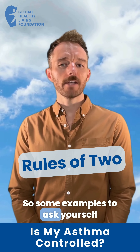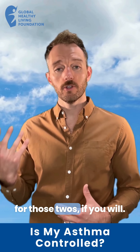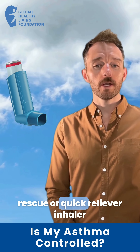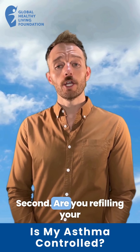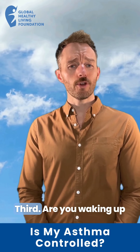Some examples to ask yourself from this tool include the following — be on the lookout for those twos. First, are you using your rescue or quick reliever inhaler more than twice a week? Second, are you refilling your rescue or quick reliever inhaler more than twice a year?